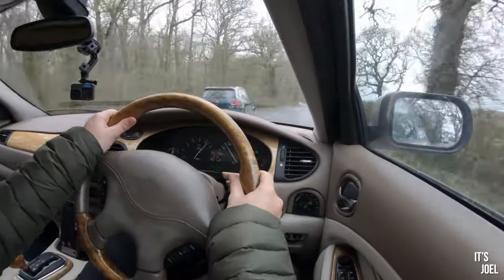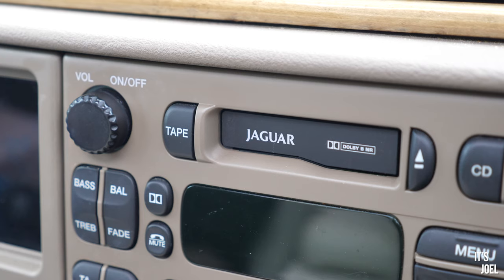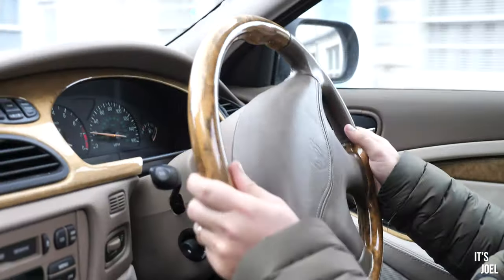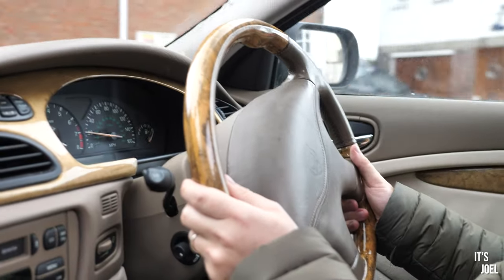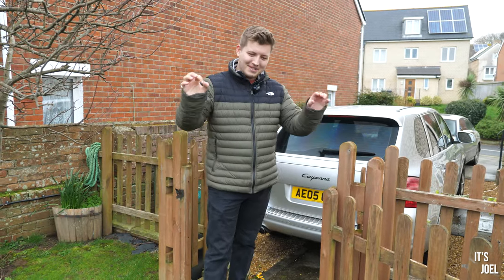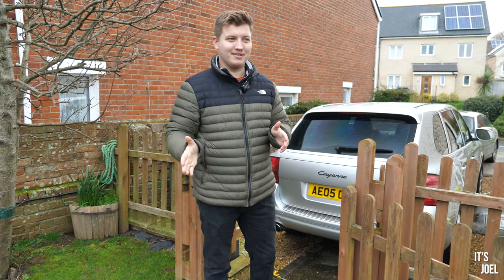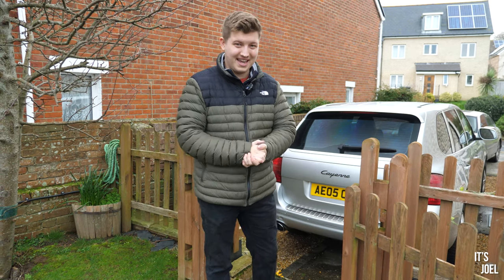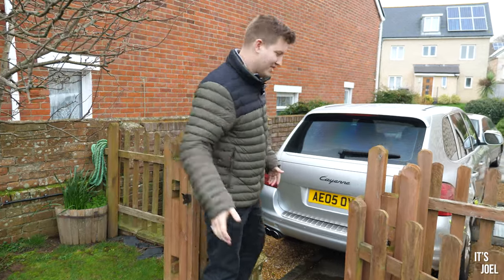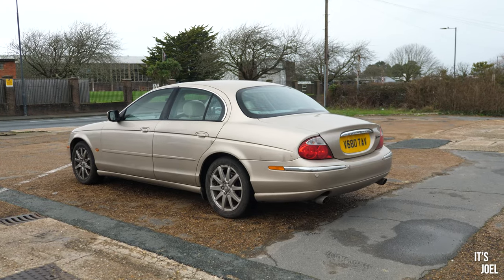We're going to go for an overtake — unleashing the V8. Hey guys, it's Joel and welcome back to the channel. As you can see behind me is my Porsche Cayenne, but as you can probably tell from the title of this video, that's not what we're talking about today. We've come specifically to look at a car that lots of you have been pestering me about. It's hidden by the massive Cayenne — it is of course my 1999 Jaguar S-Type.